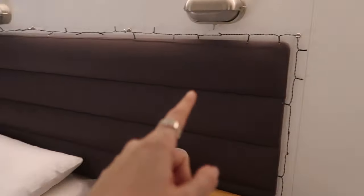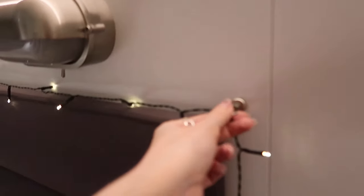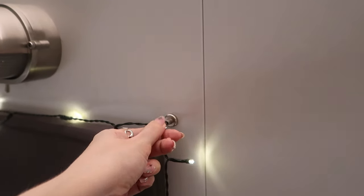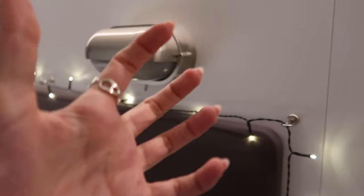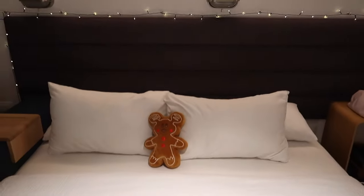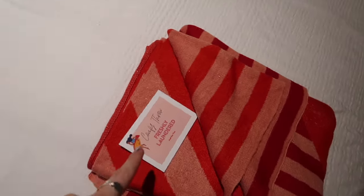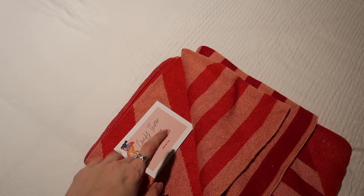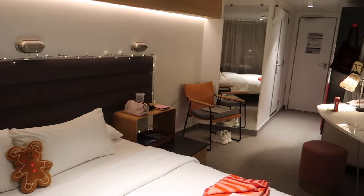I brought Christmas lights and I hung them up with these magnetic hooks, because the walls and the door, as you guys know, in cruise ships they are magnetic. And I brought my gingerbread Mickey with me, just for some festive vibes. I really appreciate that they say this is freshly laundered because they know how it is on hotels when they don't wash the decorative stuff. And that is my little room tour.